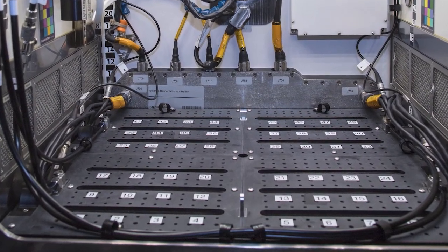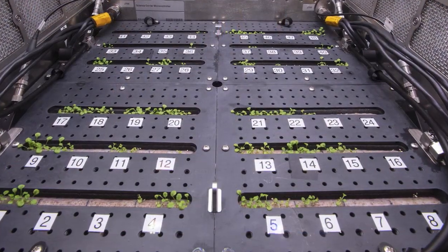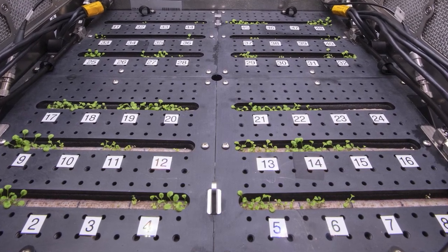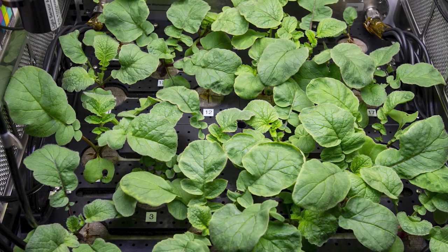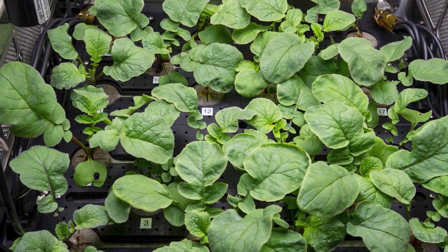This week on the Space Station, the astronauts are prepping the habitat for its next experiment. This upcoming experiment looks at whether gene adaptations in one generation of plants grown in space can transfer to the next generation.